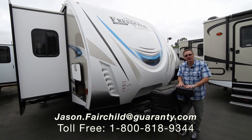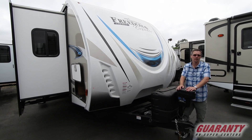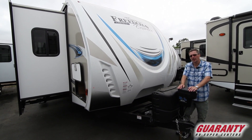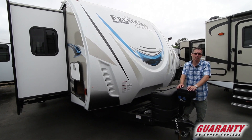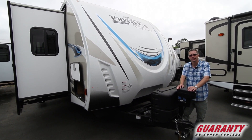Hey everybody, Jason Fairchild with Guaranty RV. Thanks for taking the time to check out our website. Today we're going to go over a 2019 Coachmen Freedom Express — it is a 321 FEDS. We're going to start off on the interior, finish off going over the exterior features. Follow me inside.